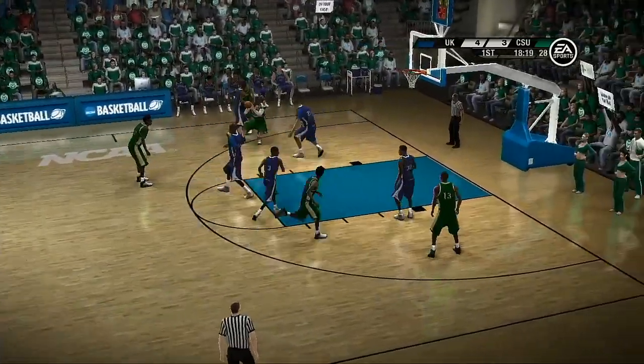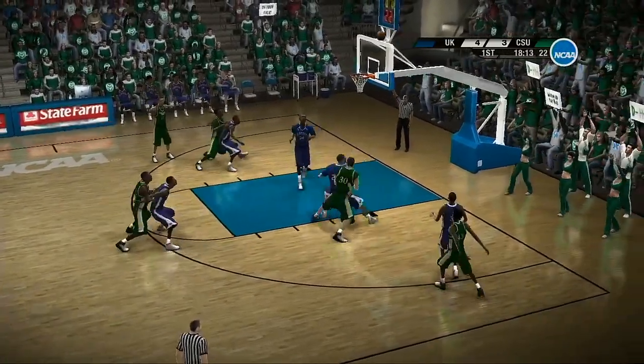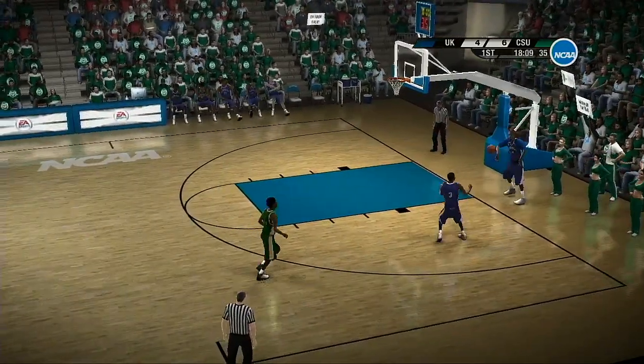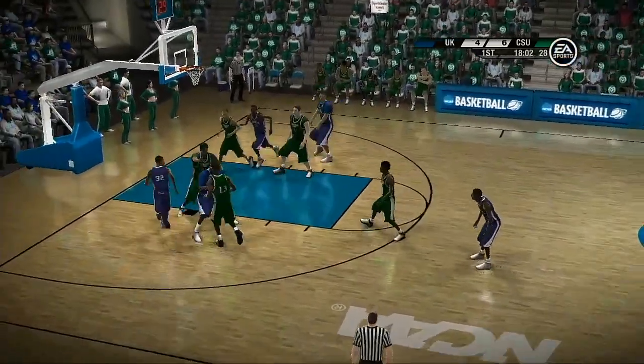Isolated on the outside, they're working around the arc looking for the open jumper. The shooting guard with the ball — he attempts the three, he hits the shot. Number 54 is feeling great right now. Yeah, no kidding, partner. When you have some success, you start to gain some confidence.